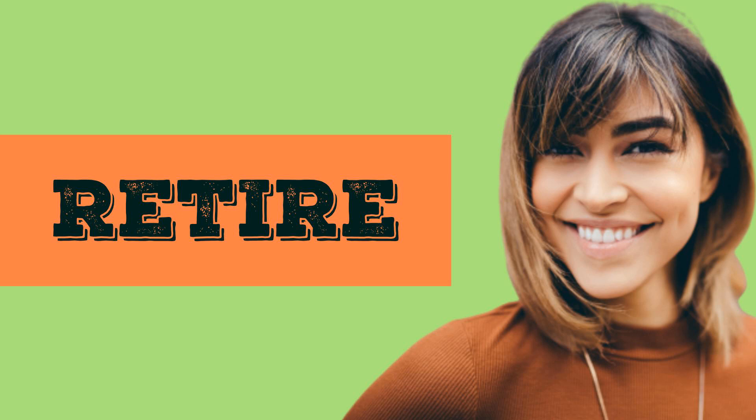In American English: retire. In British English: retire.